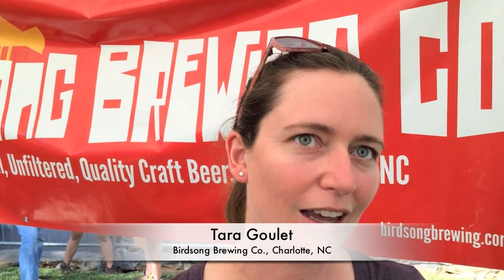I'm Tara. I'm from Birdsong Brewing Company. I'm one of the owners there. We've been open for almost three years. We're in Charlotte, North Carolina in the Noda neighborhood. We try really hard to get as many local ingredients as we can, especially in our experimental batches that we do.